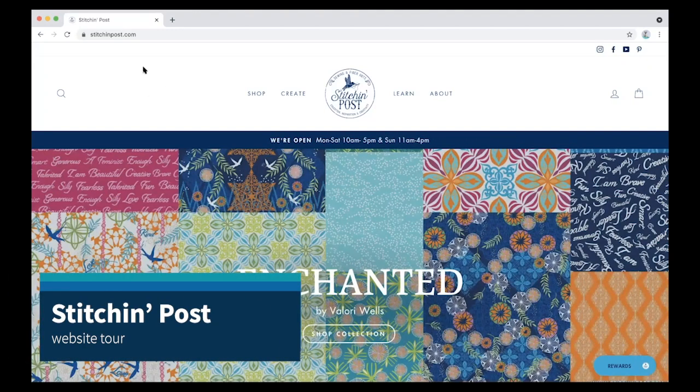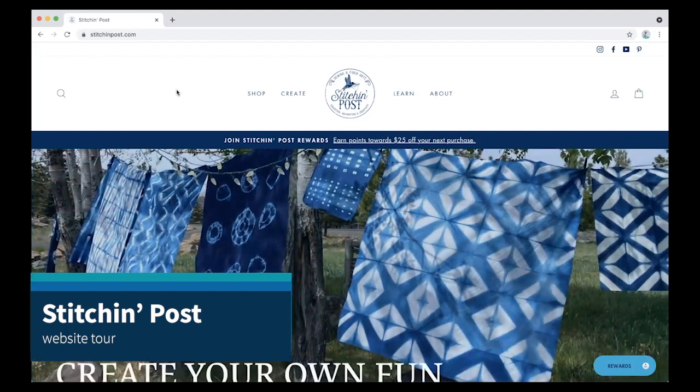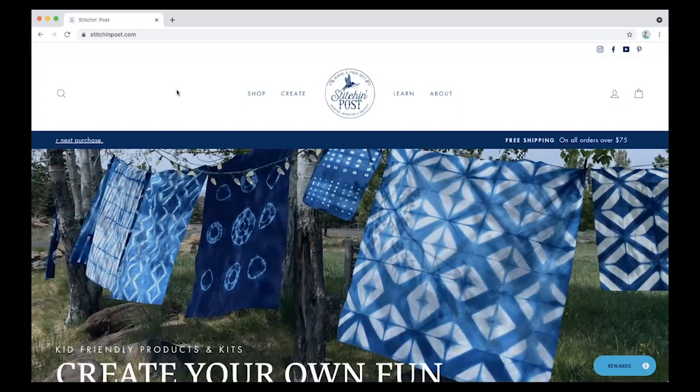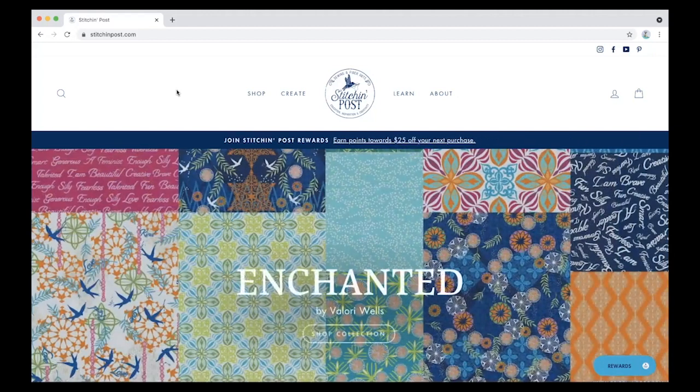Hello, everyone. This is Val, and I am here today to give you a little tour of the Stitchin' Post new website. We're so excited. This has been quite the journey for us, and we're thrilled to have it to this place, and we hope you enjoy it. So let's get started.